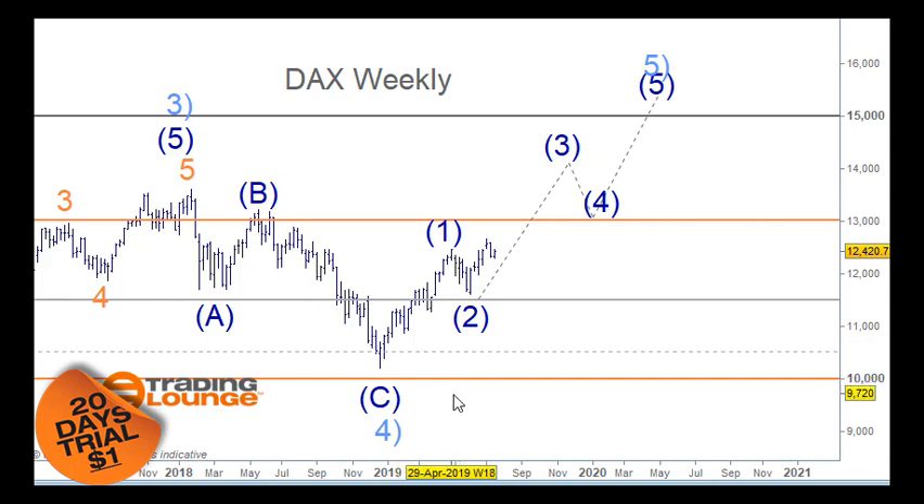The takeaway here is, as I've said before, that this move down through here is corrective. So we'd be taking out this top. This is the likely scenario. This little move up through here can be counted as wave one, and we'd pull back for wave two at 12,000.